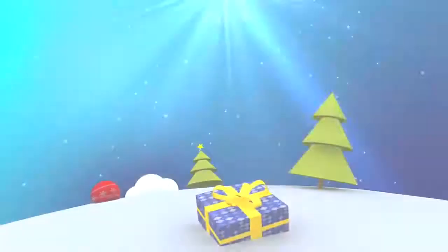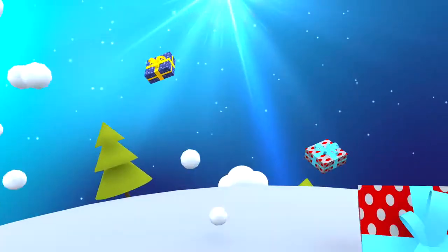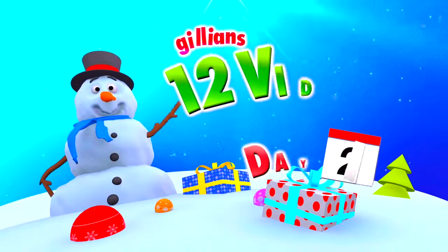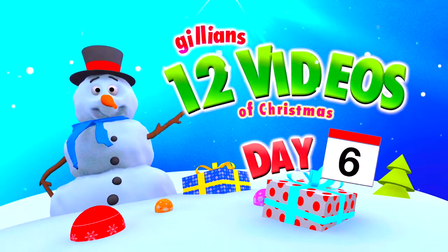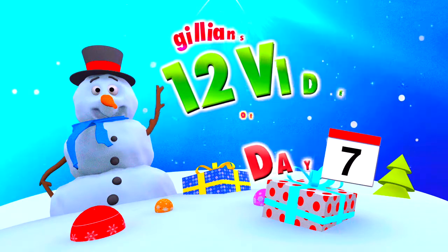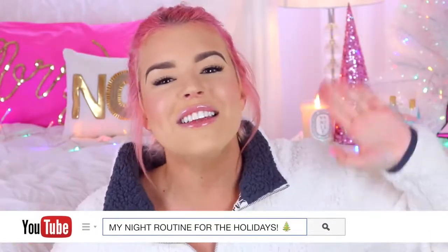Hey everyone, it's Jillian and welcome to day 7 of my 12 videos of Christmas. For today's video I'm going to be showing you my Christmas night routine — this is my night routine for the holiday season and it just makes me feel so festive and Christmasy, so I can't wait to share it with you.